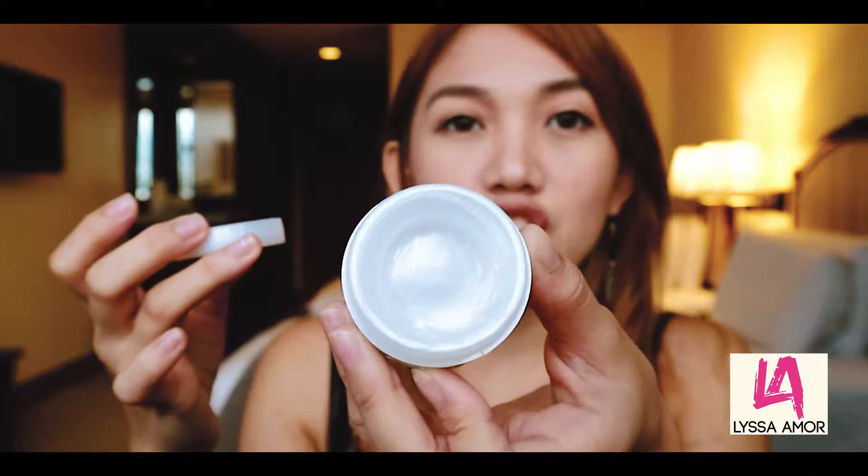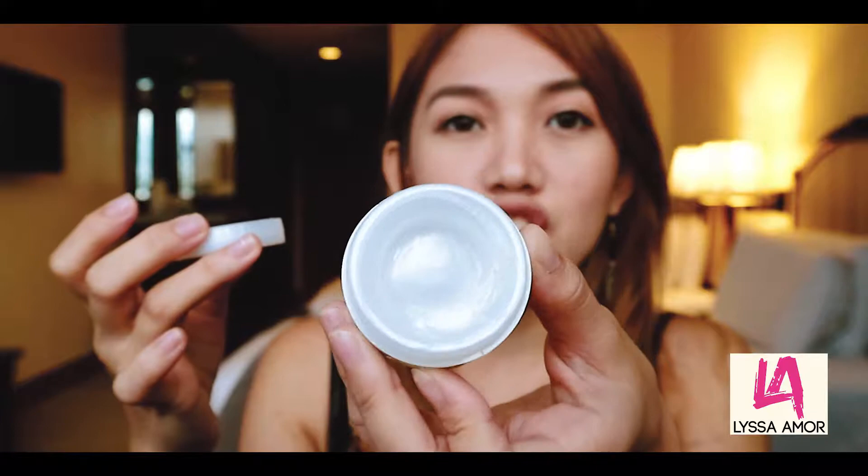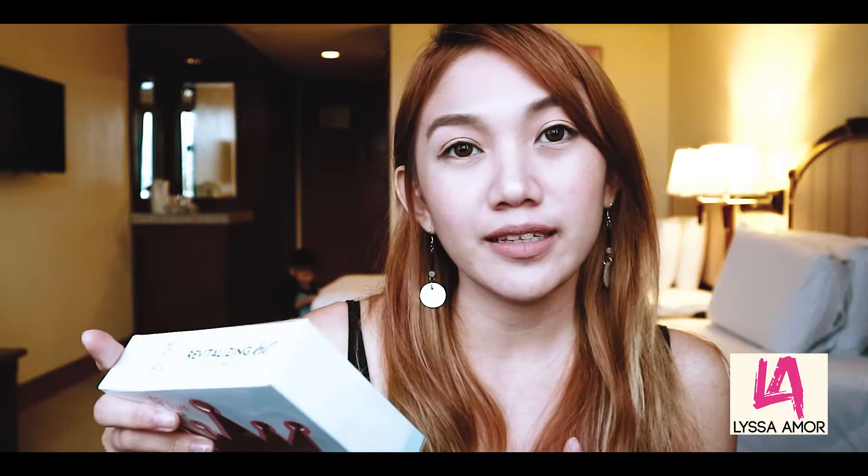From the name itself, it's a gel-type sunblock. I'll apply it on my face now since it's still early. It's cool and unlike other sunblock creams that feel oily on your face, this one is a gel. I like the feeling — it's cool. They sell both a gel type and a cream type, and for my oily skin I prefer the gel type.